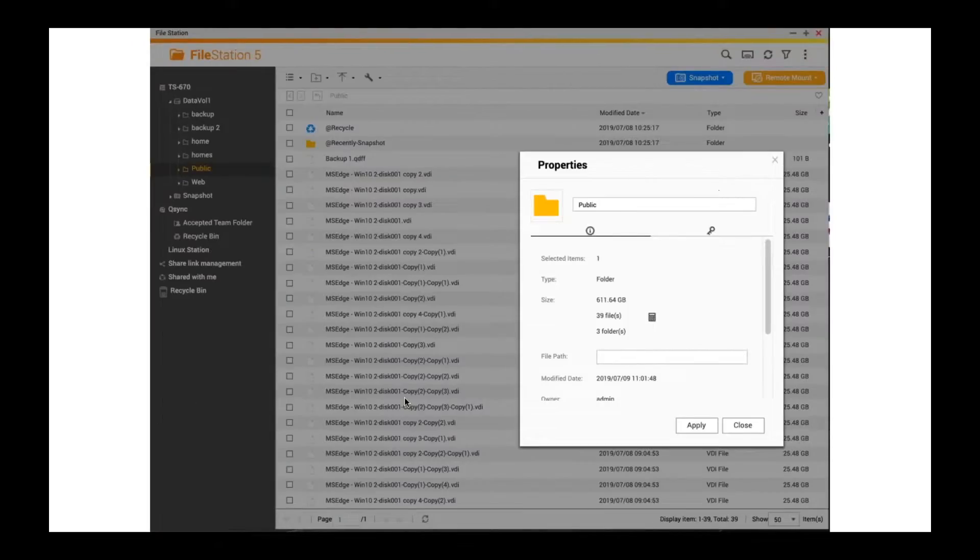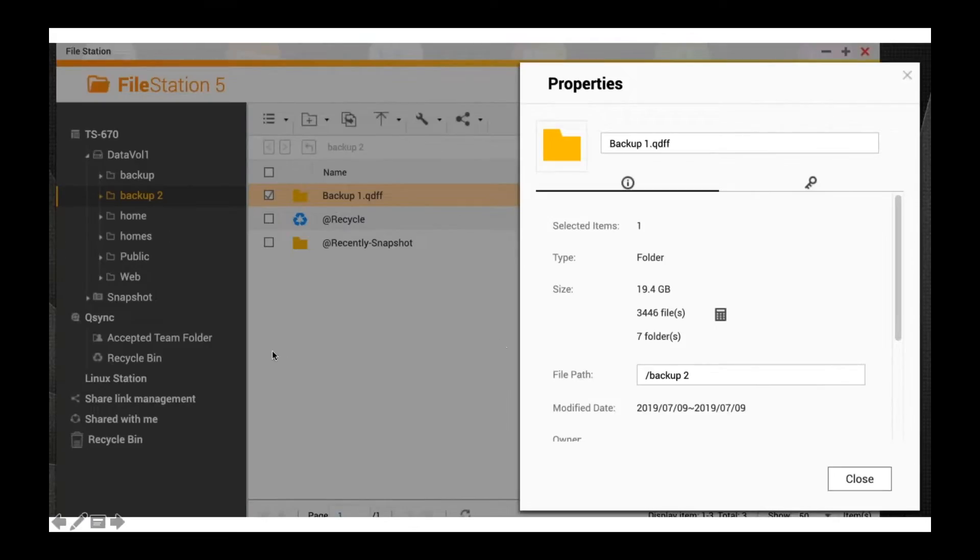Not only will backups take less space, but they happen faster. In this best case scenario, when I send the backup to the network, I don't have to send 611 gigabytes — I only have to send 19.4 gigabytes. So the backups happen faster, take up less bandwidth, and don't bog down the network for other people.